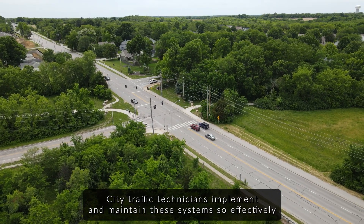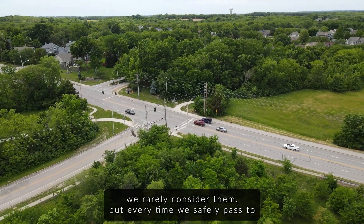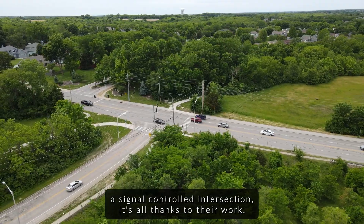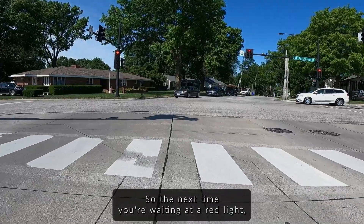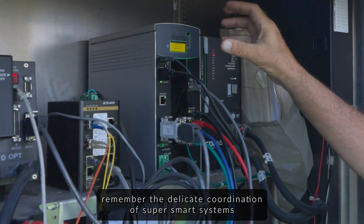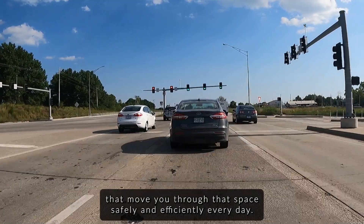City traffic technicians implement and maintain these systems so effectively, we rarely consider them. But every time we safely pass through a signal-controlled intersection, it's all thanks to their work. So the next time you're waiting at a red light, remember the delicate coordination of super smart systems that move you through that space safely and efficiently every day.